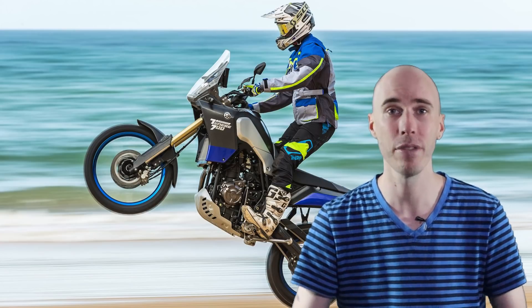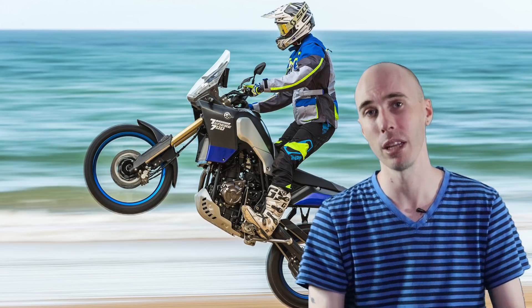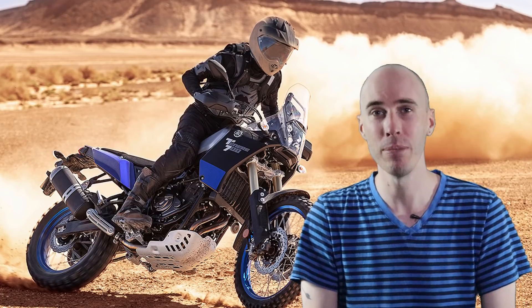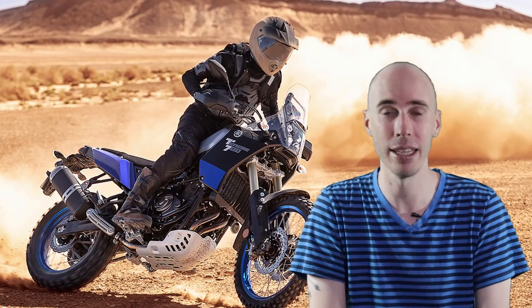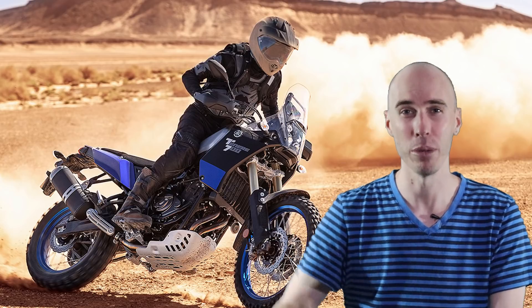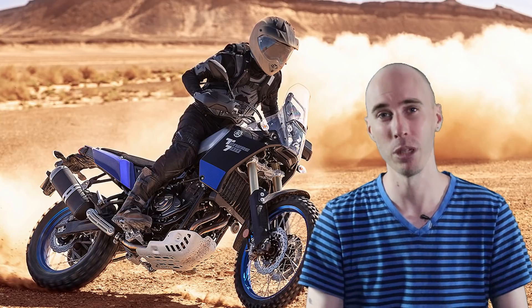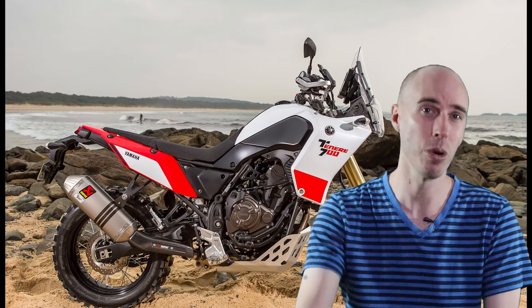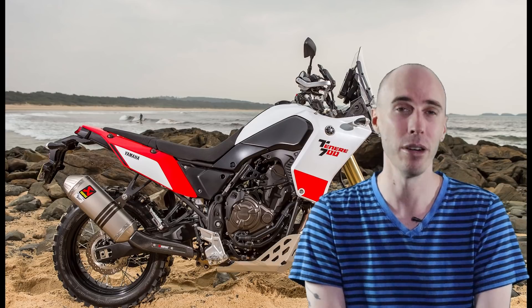Bennetts UK are also saying they have specifications for this new Rally model, and it suggests the specifications are identical to the current bike. That would mean this DB or Rally model will actually be a limited edition with aesthetics like a limited edition color scheme, rather than anything else changed on the bike. Personally, I would prefer to see something like a Rally or SP model with better suspension, maybe a little more power from an aftermarket pipe, and some better crash protection — rather than just a limited edition version of the current Tenere 700.